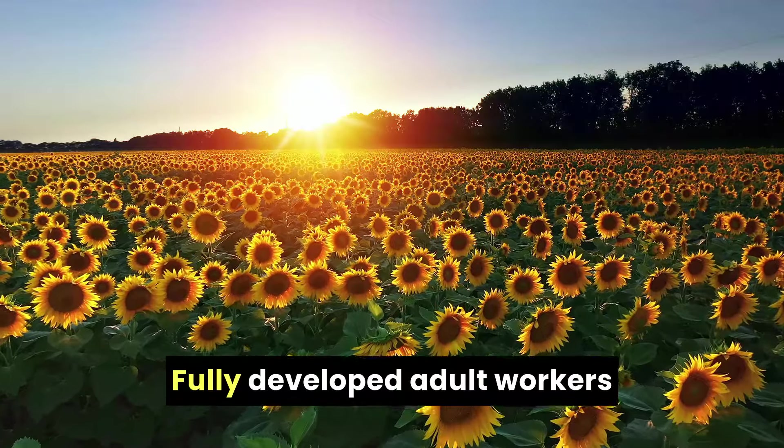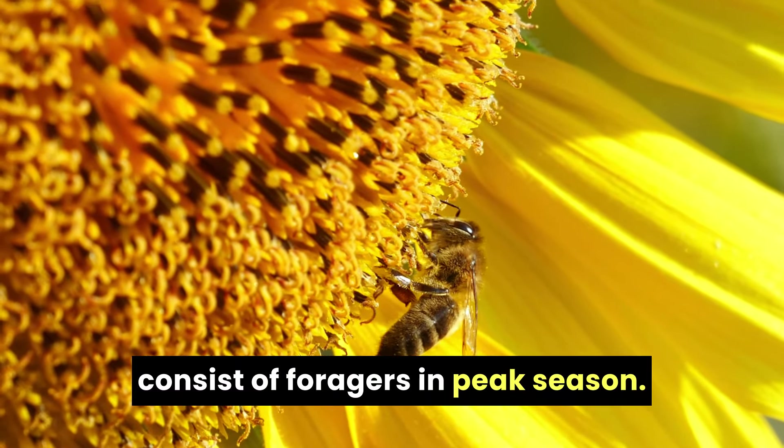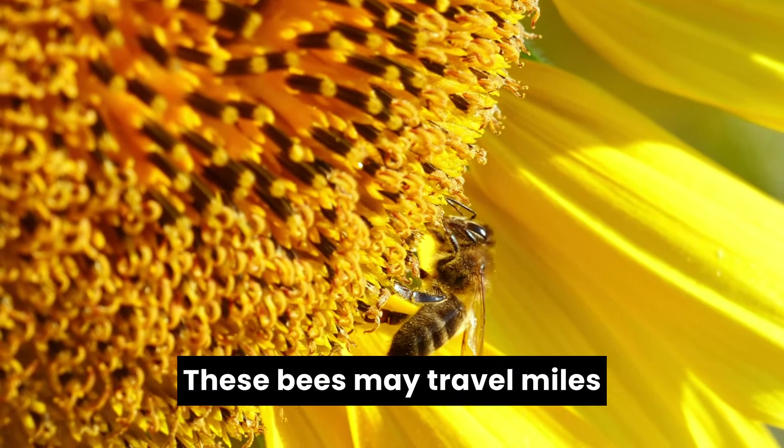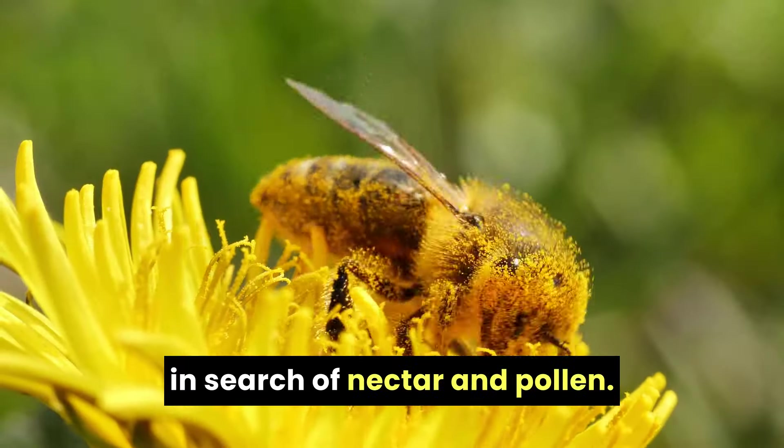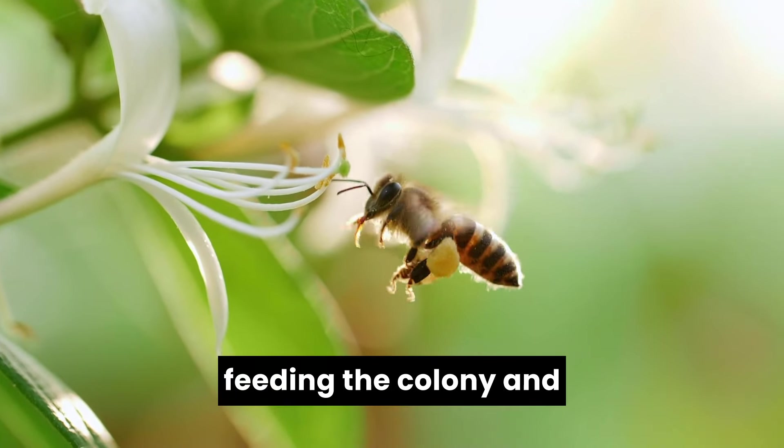Fully developed adult workers may leave the relative safety of the hive to forage. Up to one-third of the hive may consist of foragers in peak season. These bees may travel miles in search of nectar and pollen, which are essential for feeding the colony and for honey production.